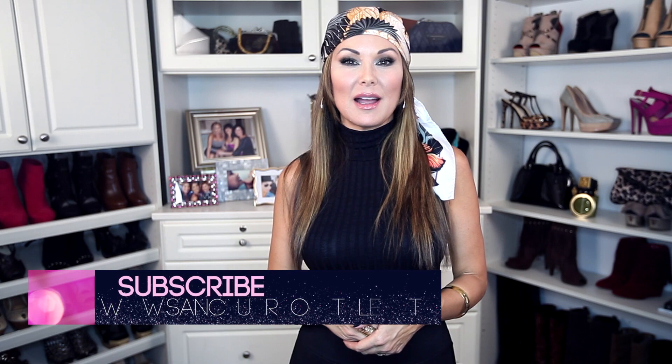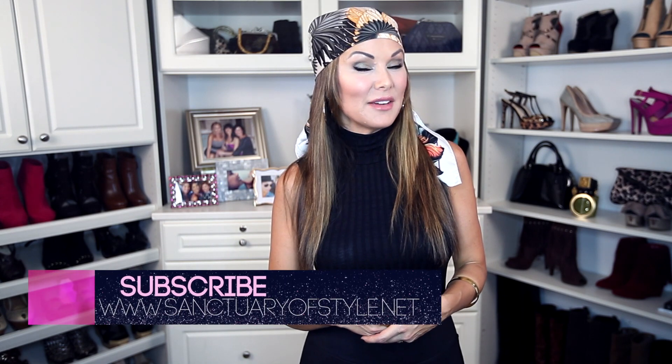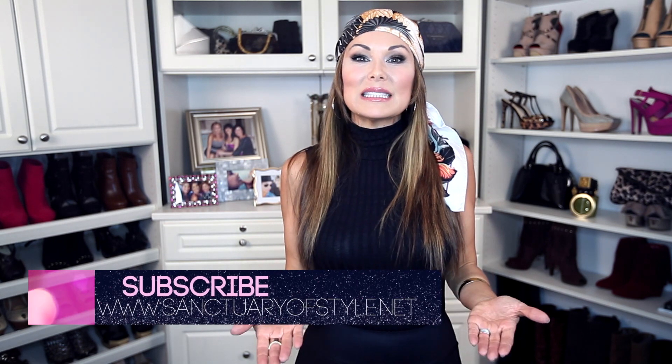Make a comment and let me know. Make sure to subscribe to sanctuaryofstyle.net — we have some fun giveaways coming up. I always like to leave you with something inspiring, and today all I have to say is: you are amazing. That's it, plain and simple — own it girls, you're amazing. I'll see you next time.